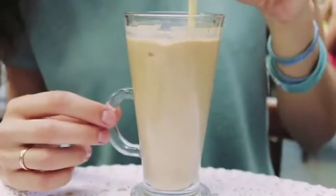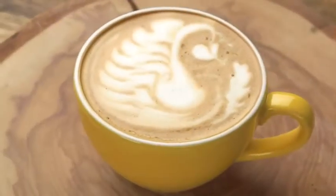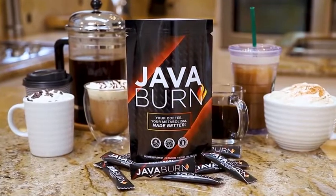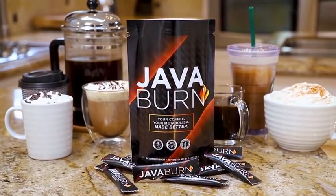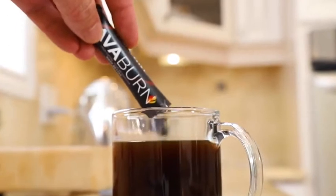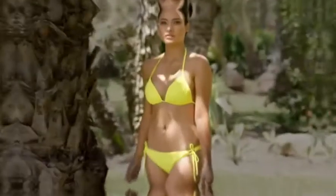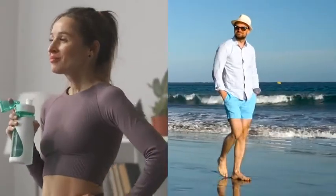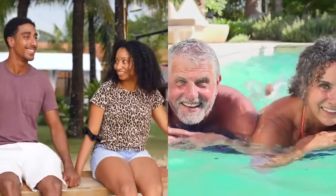I couldn't be more proud or excited to introduce you to JavaBurn, the world's first and only 100% safe and natural proprietary patent-pending formula that when combined with coffee is scientifically proven to increase both the speed and efficiency of metabolism to deliver unparalleled fat burning results while instantly boosting your health, energy, and well-being at the same time.